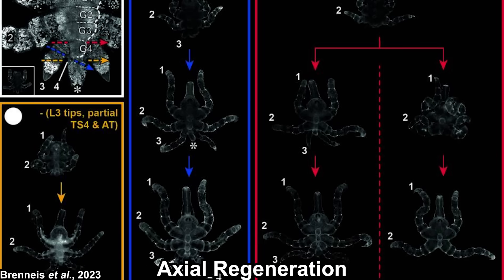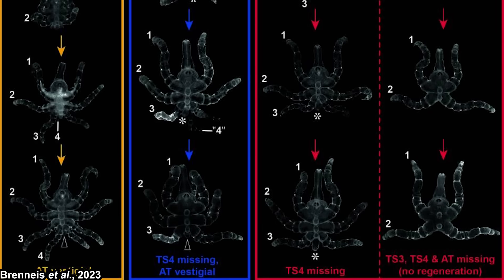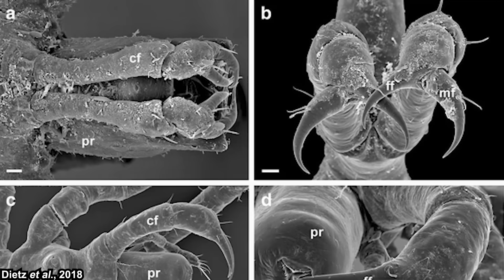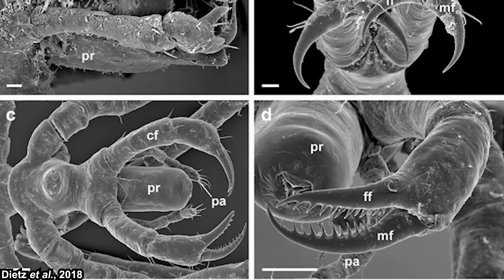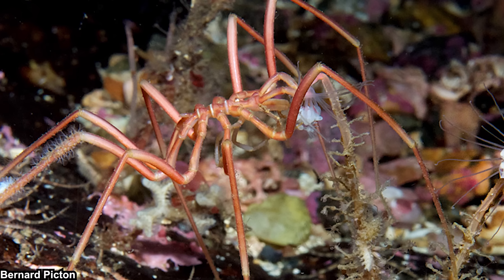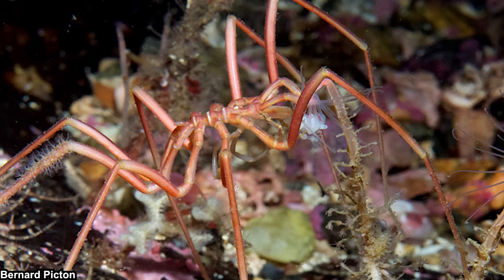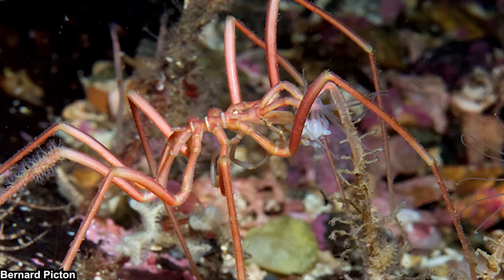They exhibit axial regeneration, which means they can regenerate their main body — the posterior part at least. Sea spiders are typically carnivorous or scavengers. They feed on benthic invertebrates by inserting their proboscis and basically sucking their insides. They use their chelifores to grab their prey or, in some cases, to cut a piece of their prey. They could also use their palps, and uncommonly their walking legs, to grab prey. Most of the time their 'prey' actually survives, in which case you could argue they are more of a parasite than a carnivorous predator. In a few cases, though, the whole prey is consumed.